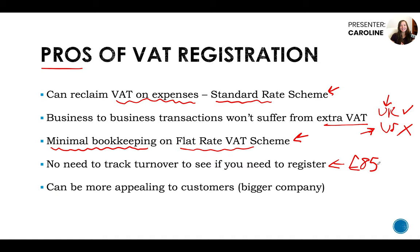If you don't VAT register when you start your business, you'll need to track your turnover and make sure you don't cross £85k before registering. If you've got decent software this should be easy to track, or if you've got an accountant they'll track that for you. Finally, being VAT registered can be more appealing to customers because it could look like you're a bigger company — you have to register once you hit £85k turnover, so clients may think you're bigger than you actually are and you may get more business.